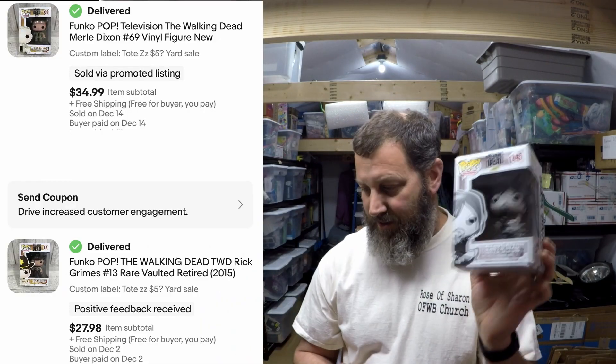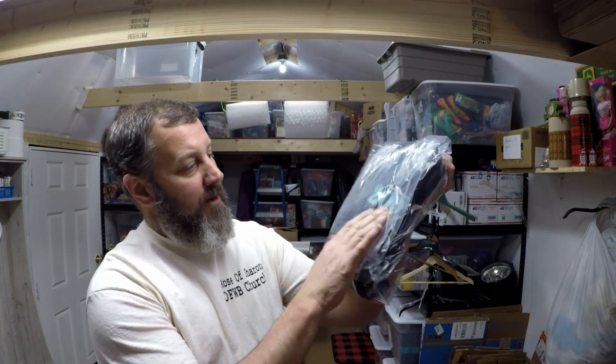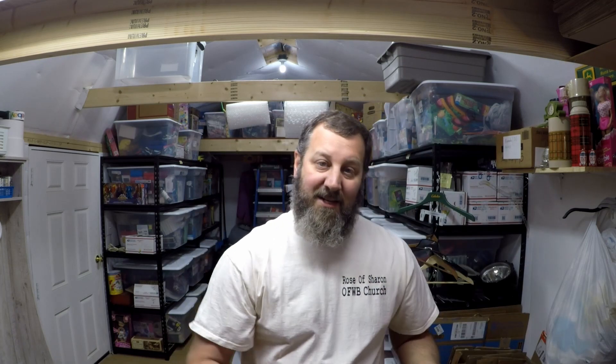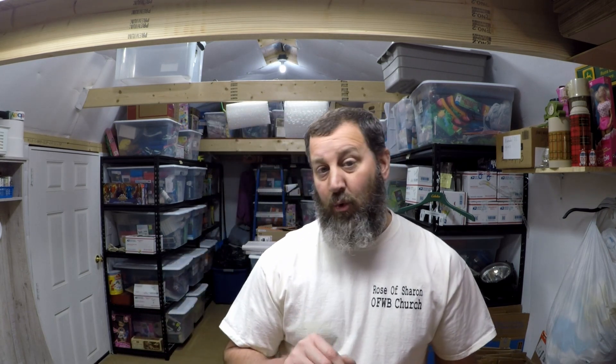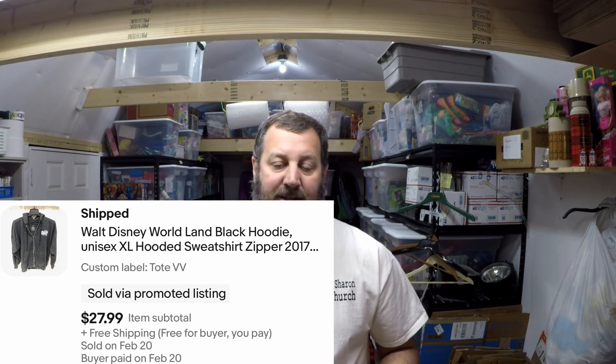Next up we have a hoodie we've had for a while. It's a 2017 Walt Disney World zip-up hoodie, size extra large. I don't know what we paid for it, but it sold for $27.99 with free shipping. It's too heavy to go out first class, so we'll probably fold it up and put it in a flat rate bubble mailer and ship it out.